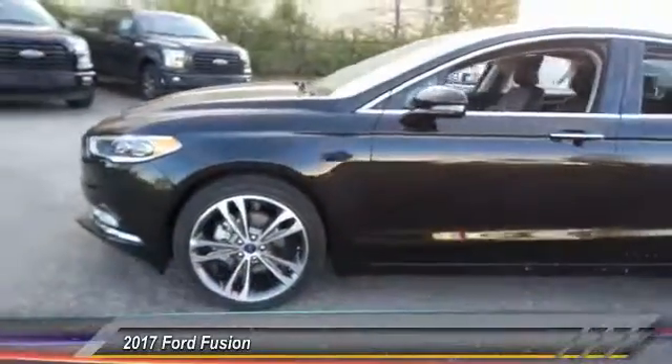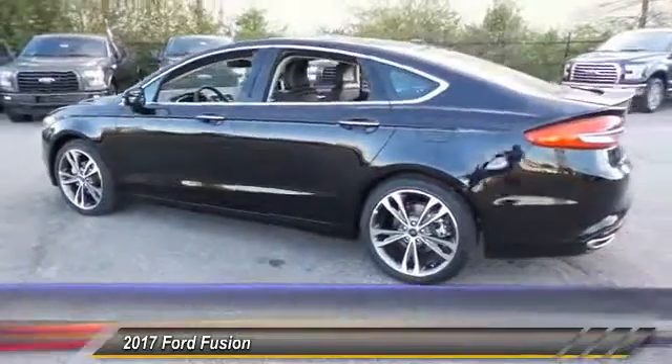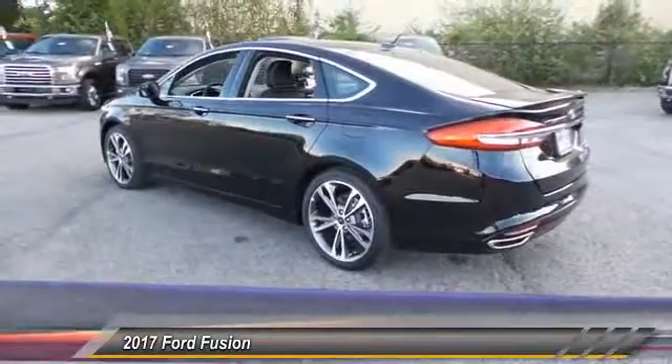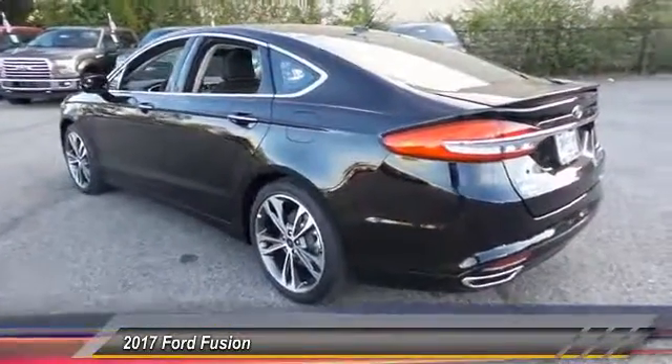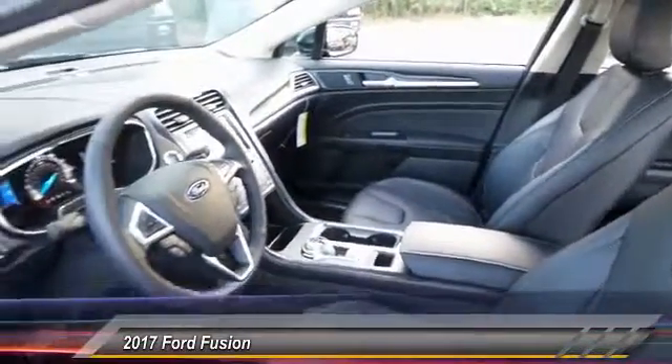The 2017 Ford Fusion. You can have both — impressive power and great economy in a Fusion, priced below $25,000. This vehicle has less than 100 miles.